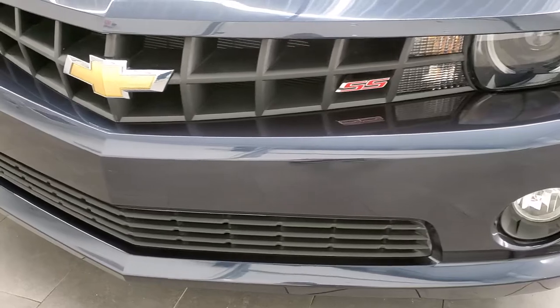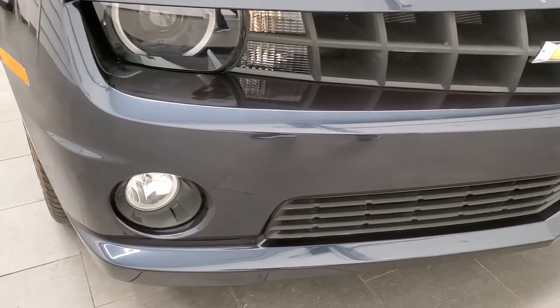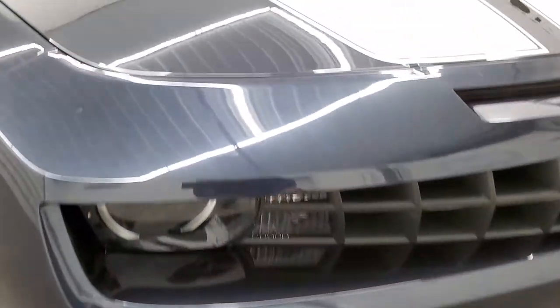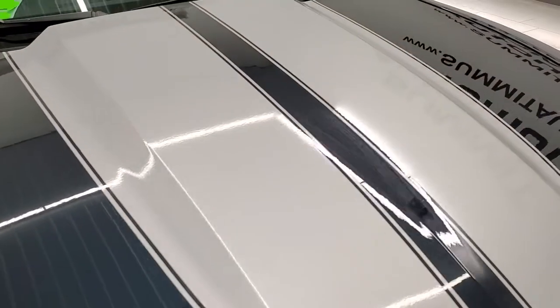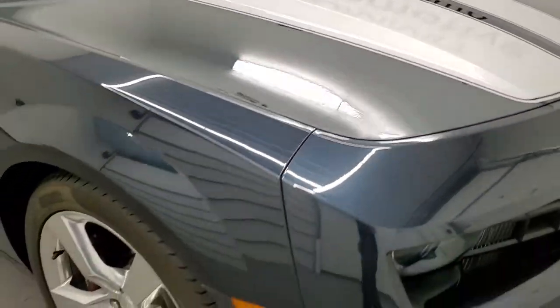You get the HID headlamps and the LED running lights. The front bumper is in excellent condition as well — no scuffs or scrapes, no dents or dings on the hood. The stickers are in really nice condition on the hood as well.